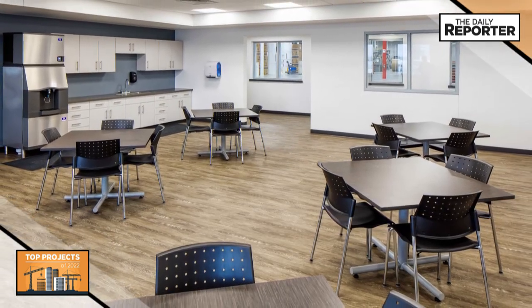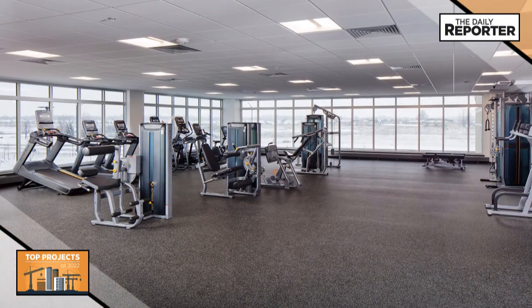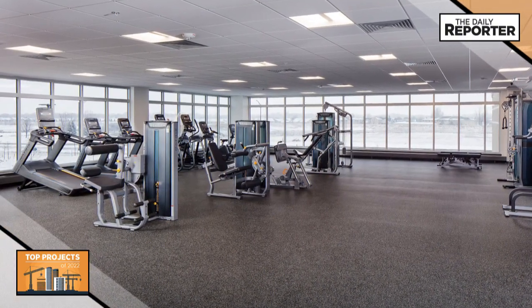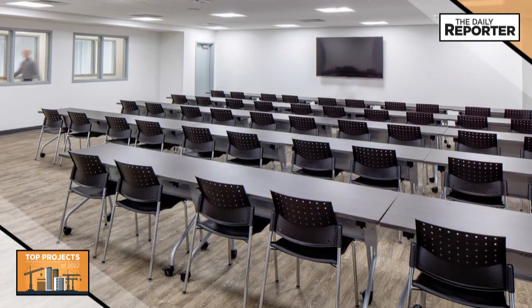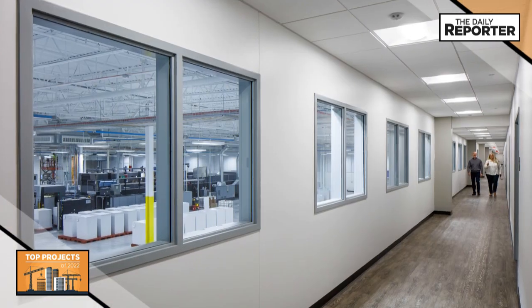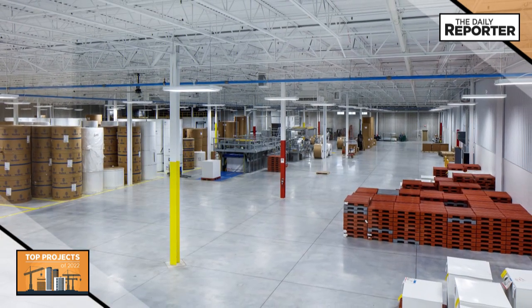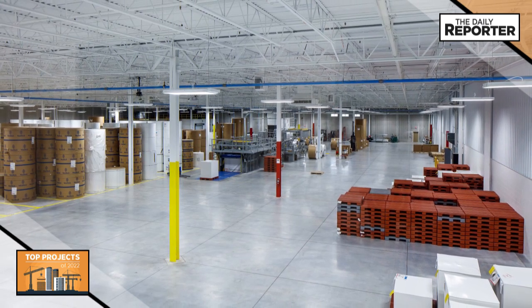Offices feature floor-to-ceiling windows for natural light, a gym with state-of-the-art equipment, a locker room with showers, a break room with kitchenette, and meeting spaces with technology for personal and virtual attendance and learning. A viewing platform runs the length of the building's second story for customers and employees to view the manufacturing and storage areas.